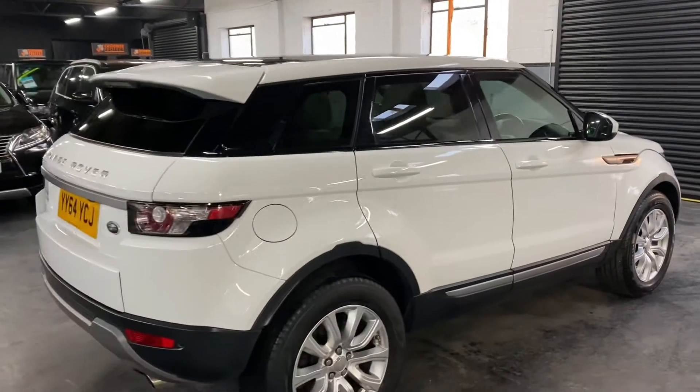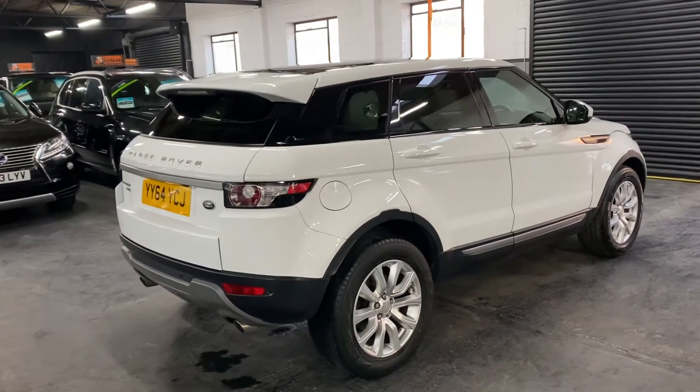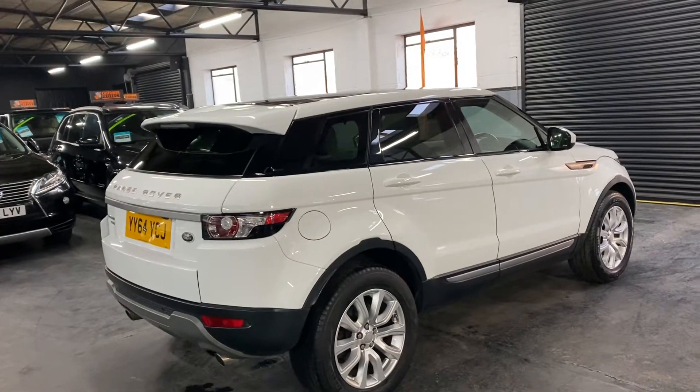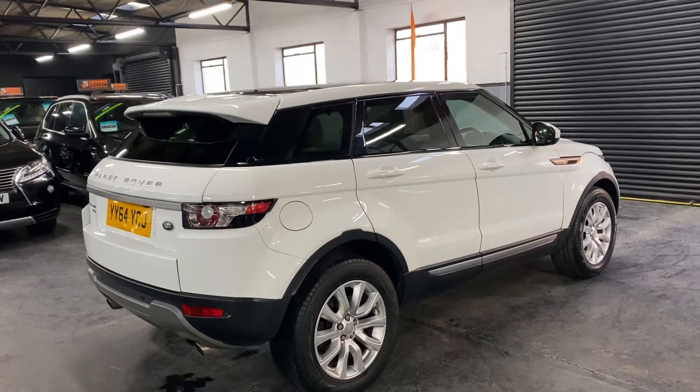Services go to 51,000 miles, so there's a nice provenance there. It's also a one previous owner car, finishing in Fuji White over a full black leather interior. It's got some nice cost options as well — it's got the upgraded alloy wheels.